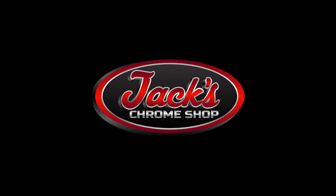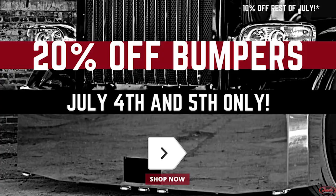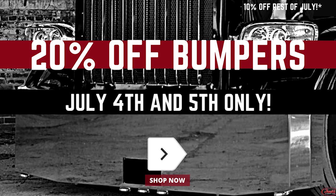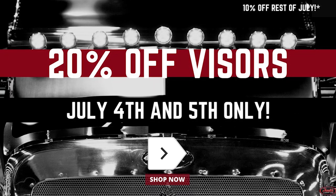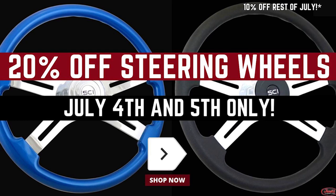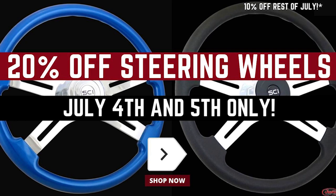But before we get started, this video was made possible by our online chrome shop, jackschromeshop.com. Be sure to stop by the site and sweep through our selection of sales, including 10% off bumpers, visors, exhaust, steering wheels, and so much more. And remember folks, if your rig don't shine, you don't know Jack.